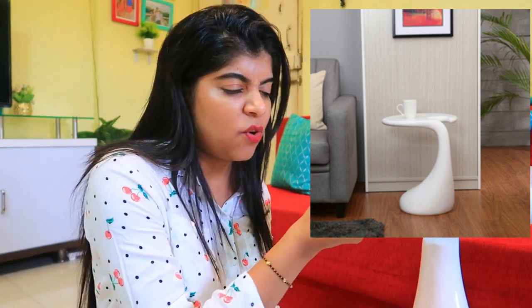That was the last product from Home Center. So yes, that's my home haul from Home Center, Hometown, and small local shops. I hope you all liked it. If you did, don't forget to hit the like button, subscribe to my channel, and comment down below. I'll see you in the next video — bye!